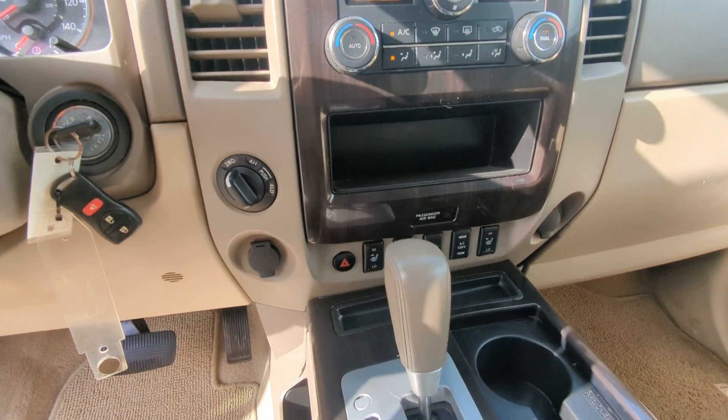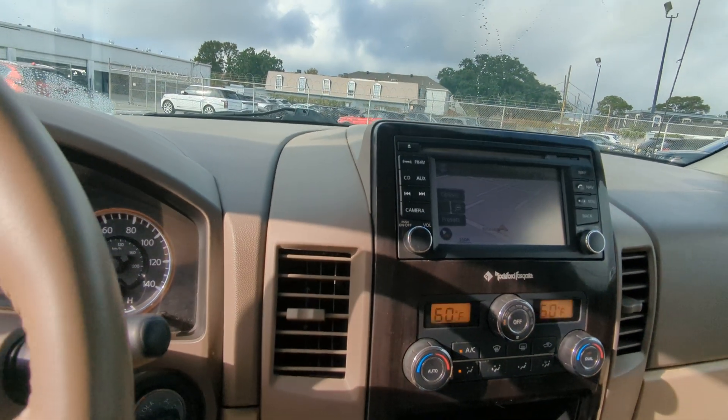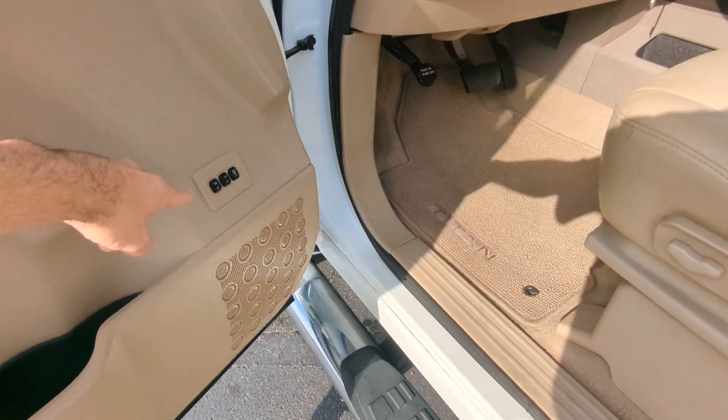This model is also going to have your heated front seats, dual zone climate control, navigation already built in, power driver seat, and memory settings for your driver seat.